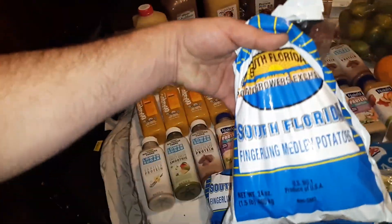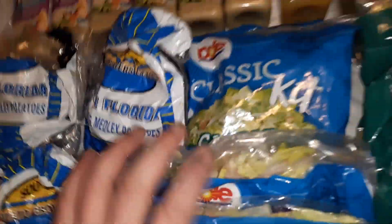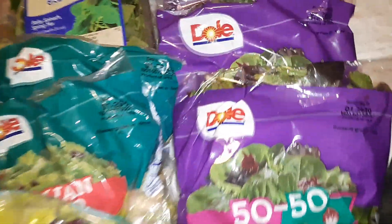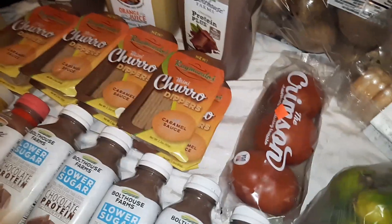I found some South Florida fingerling medley potatoes, which is pretty interesting — they're just all kind of little bitty red potatoes and baby potatoes. I found four bags of those, a bunch of these Dole Classic Caesar salad kits, then a 24 ounce size expired February the 5th, so it's not even expired yet. Then we got some Italian blend salad, the 50-50 stuff, a little already pre-made salad, some organic 50-50 baby spinach, four things of bread, three bags of tangerellos, a whole bag of limes, two things of donuts, a 10 pound bag of potatoes, and three tomatoes.